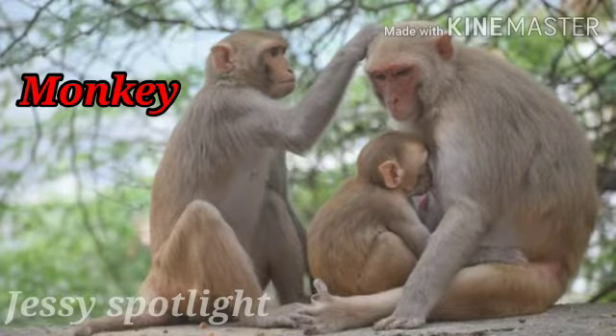This is a monkey. M for monkey. Monkeys eat fruits and leaves. They live on a tree with their family. Monkeys are very naughty.